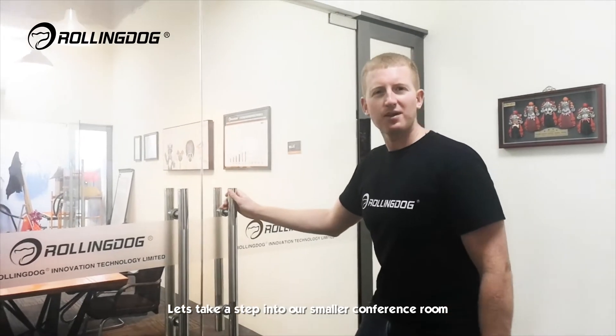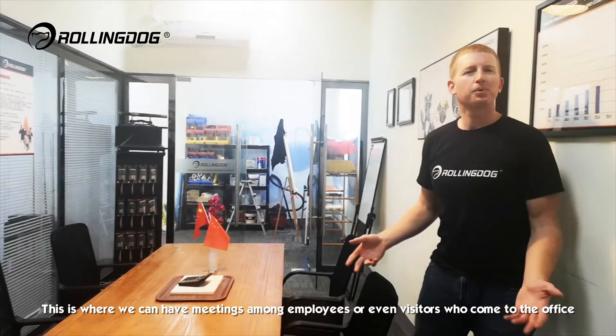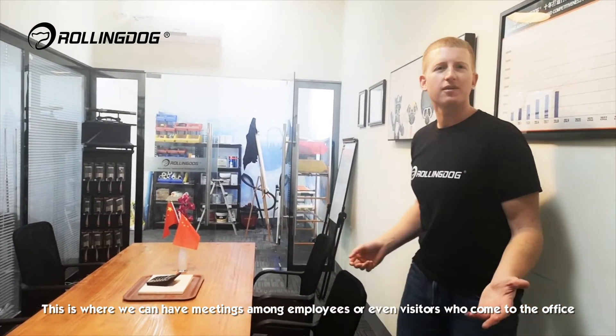Let's take a step into our smaller conference room. This is where we can have meetings among employees or even visitors who come to the office.